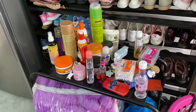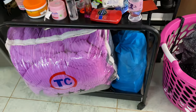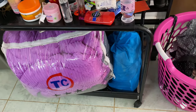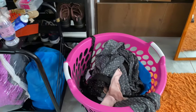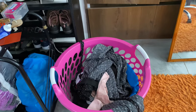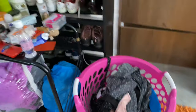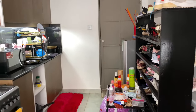This is where I keep my oils and everything. Then I have an extra duvet here, and over here I have my laundry basket. So that's the full kitchen area and everything around it.